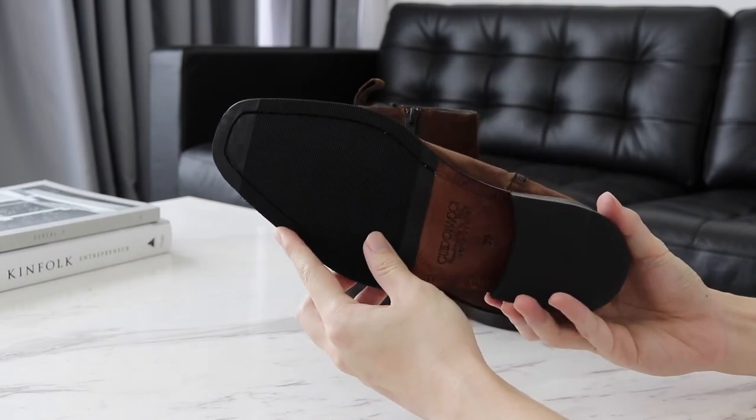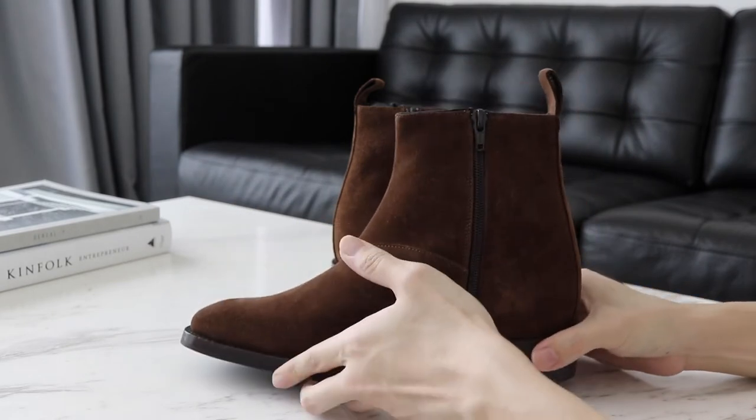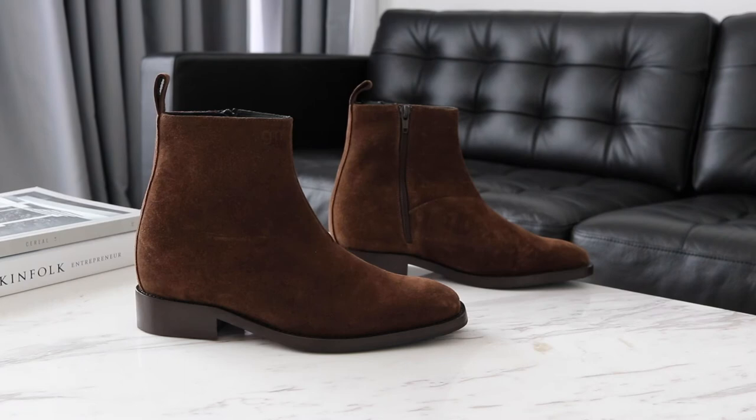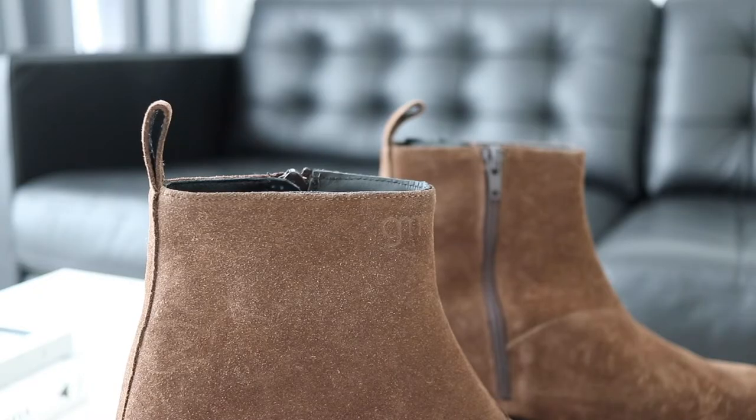As usual, I love the quality of these boots from Guido Maggi — they give you that effortless style when you want to look good without trying too hard. The zipper is made from a YKK zip, so you know you're getting the best. There's also a touch of 'GM,' which stands for Guido Maggi, on the side.